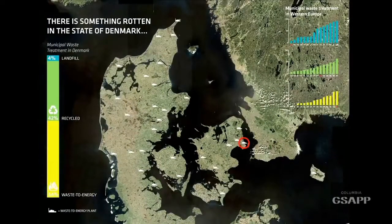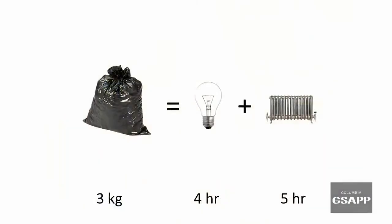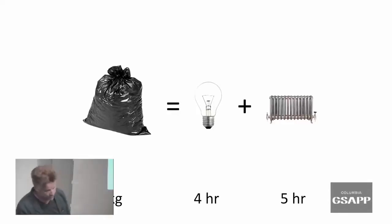Denmark has become a little bit of a pioneer in the sense that only 4% of our waste goes into a landfill. 42% is recycled and 54% is transformed into district heating and electricity. As a power source, six pounds of garbage from your kitchen turns into four hours of electricity and five hours of domestic heating.